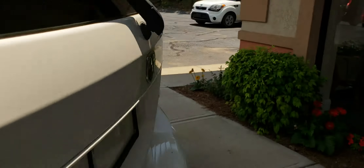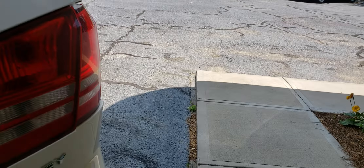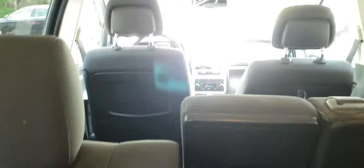Let's go ahead and check out the trunk area. It does have some storage right there, and all the seats do fold down for cargo storage capabilities.